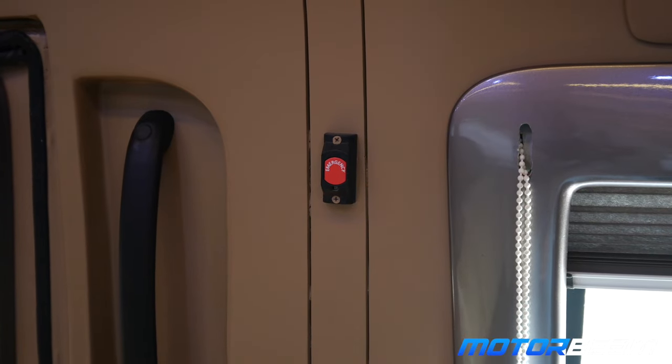This is a pretty cool caravan, but by chance if you think someone is kidnapping you, all you have to do is make use of this SOS button over here and you'll get some nice help.